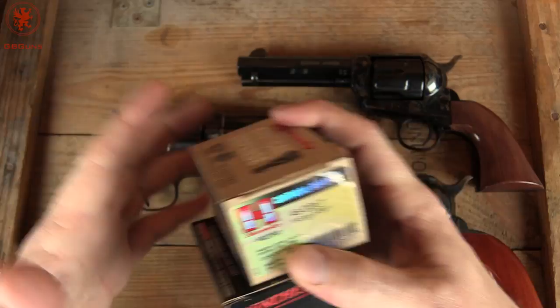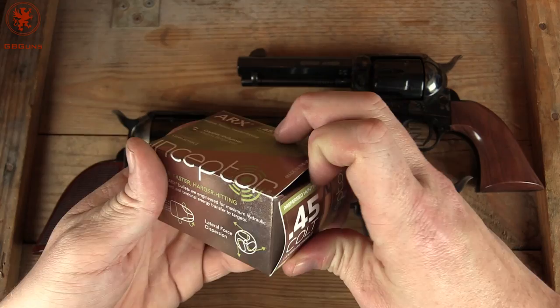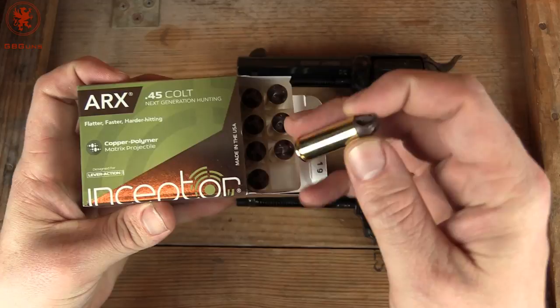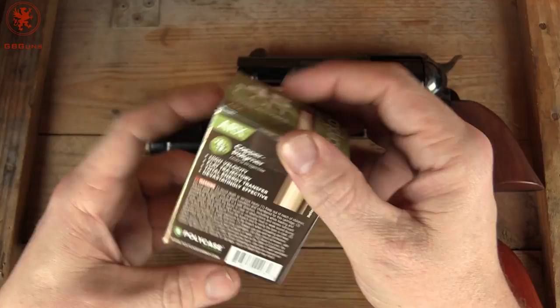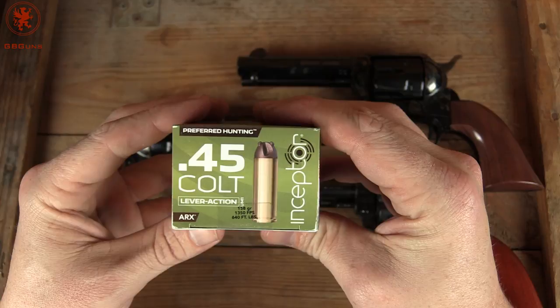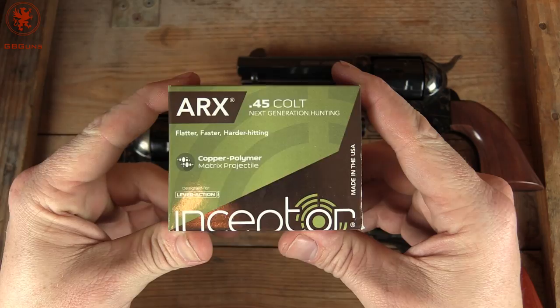There's even some super modern stuff. The Polycase folks who make the ARX — the Angry Screwdriver Bullet, as I like to call it — even have a .45 Colt load. These are super lightweight, a polymer-copper blend. This one is 158 grain moving at 1,350 feet per second, putting out 640 foot-pounds of energy. That's nearly twice what a 9mm puts out. I bet the recoil isn't that bad — we'll be trying these soon.